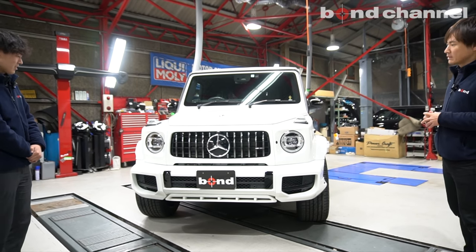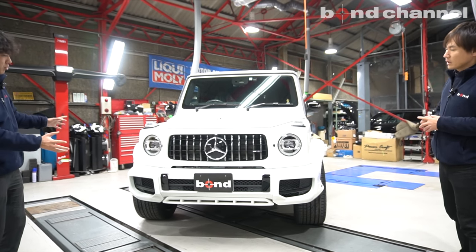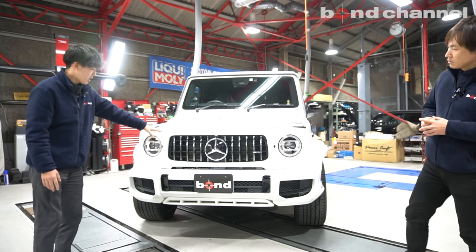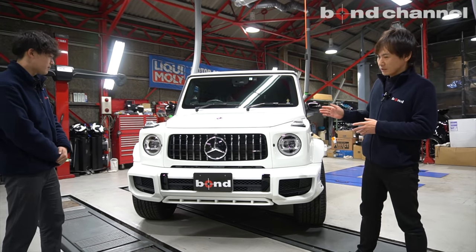それのディーゼル、G350D。まずフロント周りから。グリルが違いますよね。グリルの方はうちでも大人気のG63 AMG、G63の純正パナメリカーナグリルを装着させていただいてます。なるほど、ここは大人気ですね、定番ですね。